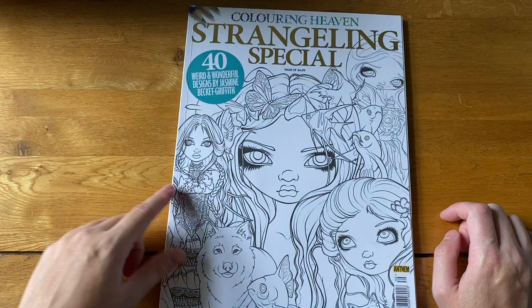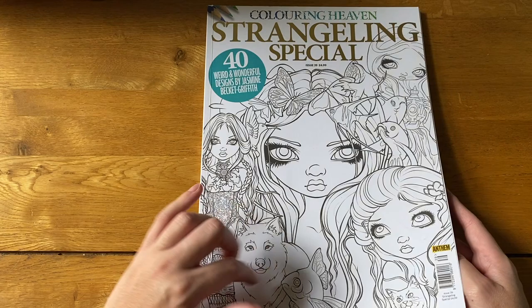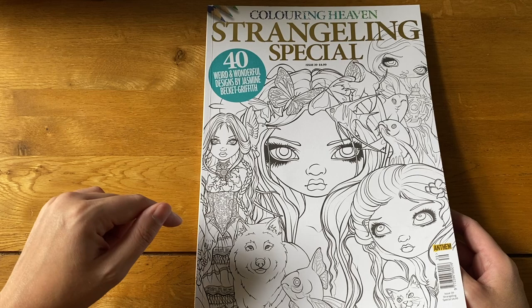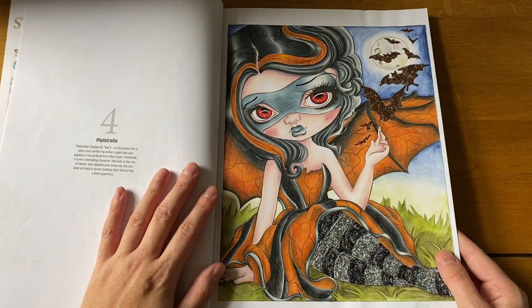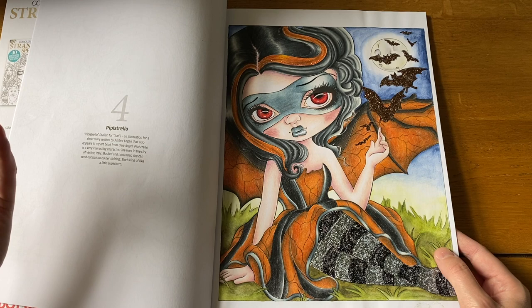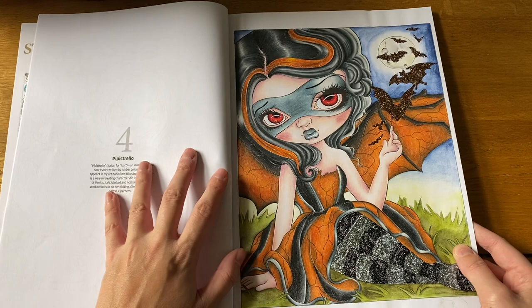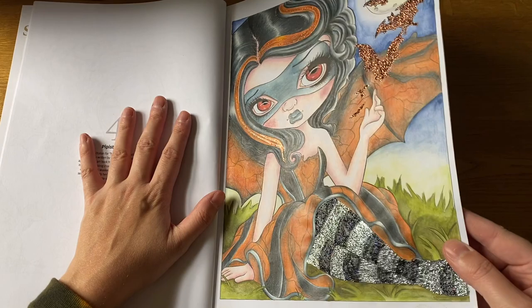This is a Coloring Heaven Strangely Specials — it was the first Jasmine Beckett Griffith thing I ever owned before I had any of her books. I've only done one picture in here. Since then I've been coloring in her actual books, but it's nice to have second copies of some pictures in here. I did Pipistrello and I think I did some of my own color choices but also referenced her artwork — I had to blend my own mix of Prismacolors to make this particular shade.